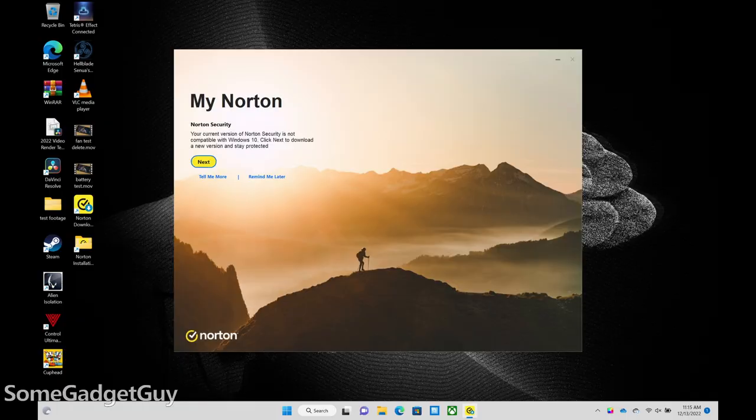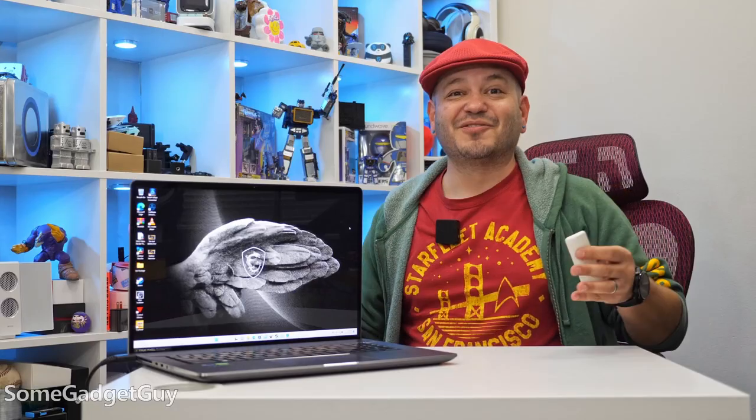But the one thing I really wish manufacturers would stop pre-installing, with no choice or option to not install it at setup, is Norton Utilities. Getting rid of Norton is such a pain — I haven't completely scrubbed it from this machine. I can't quite get rid of that last little nag screen on a fresh boot. All of this is well and good, but this is an expensive machine.